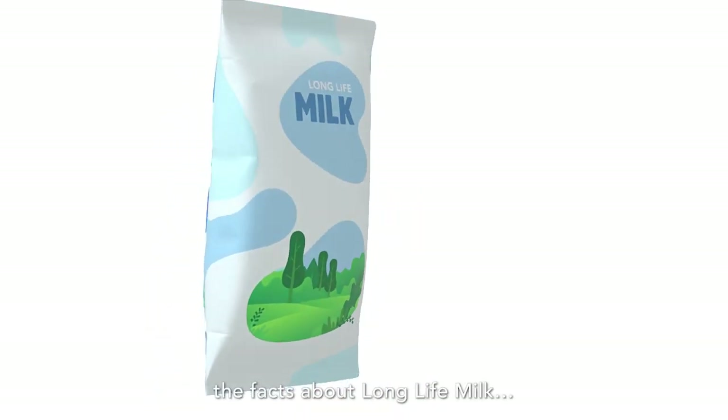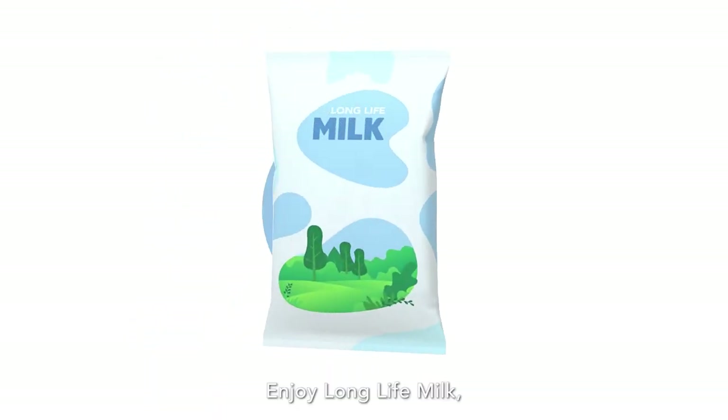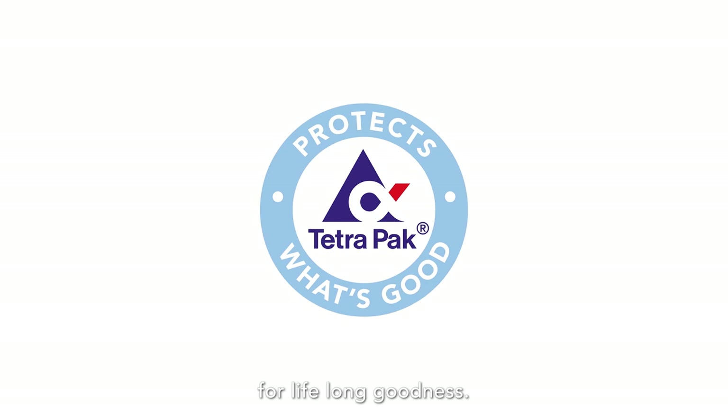There you have it — the facts about Long Life Milk. Enjoy Long Life Milk for lifelong goodness.